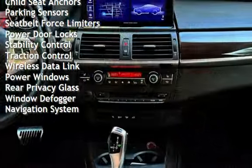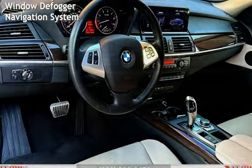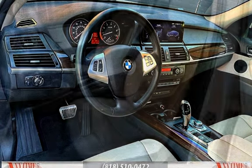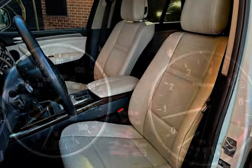Additional features include moonroof, child seat anchors, parking sensors, seat belt force limiters, power door locks, stability control, traction control, wireless data link, power windows, rear privacy glass, window defogger, and navigation system.